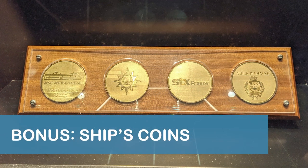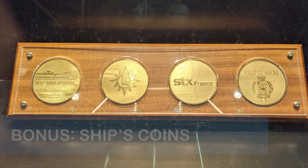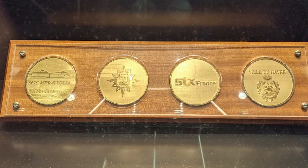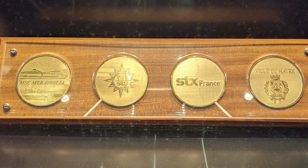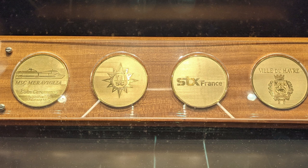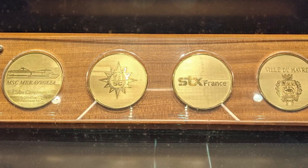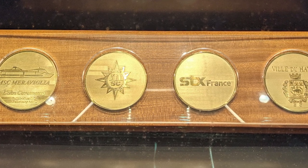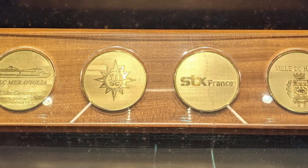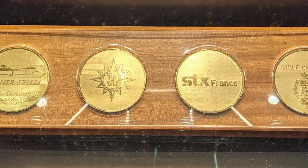Finally, a bonus tip! If you want a bit of a challenge on board the Maravilla, try to locate the coins from the ship's 2016 coin ceremony. Many cruisers consider finding the ship's coins to be like a scavenger hunt, so we won't reveal the exact location. However, we can confirm the coins do exist, and the photo may give you an idea of where to begin looking.